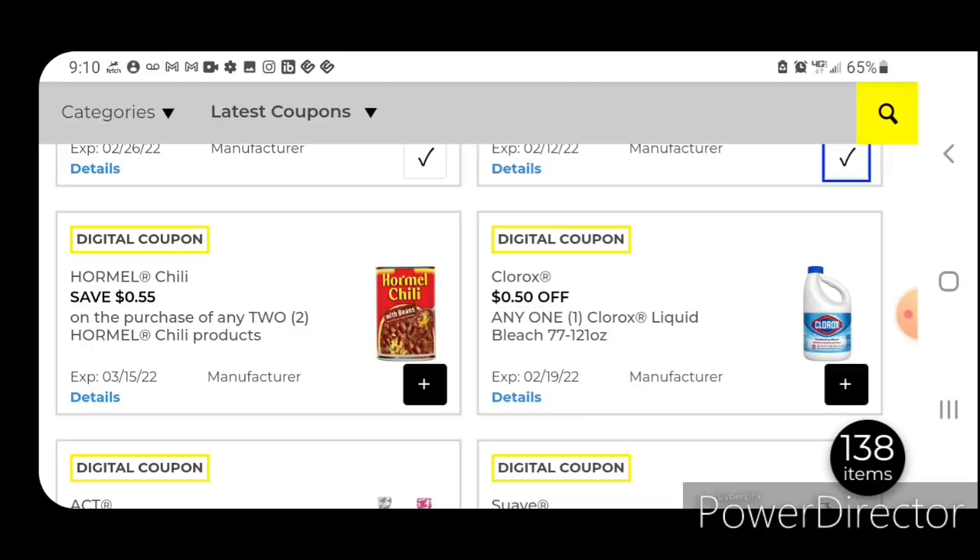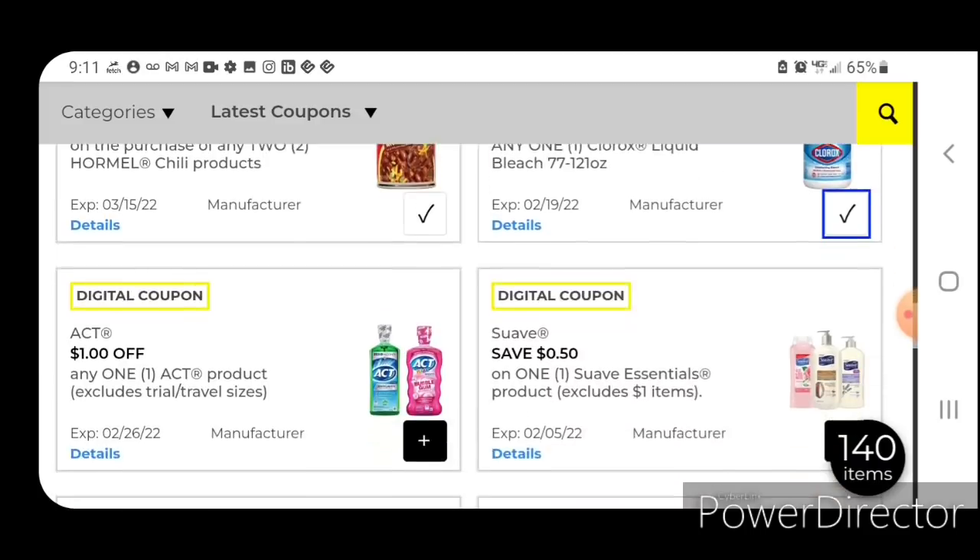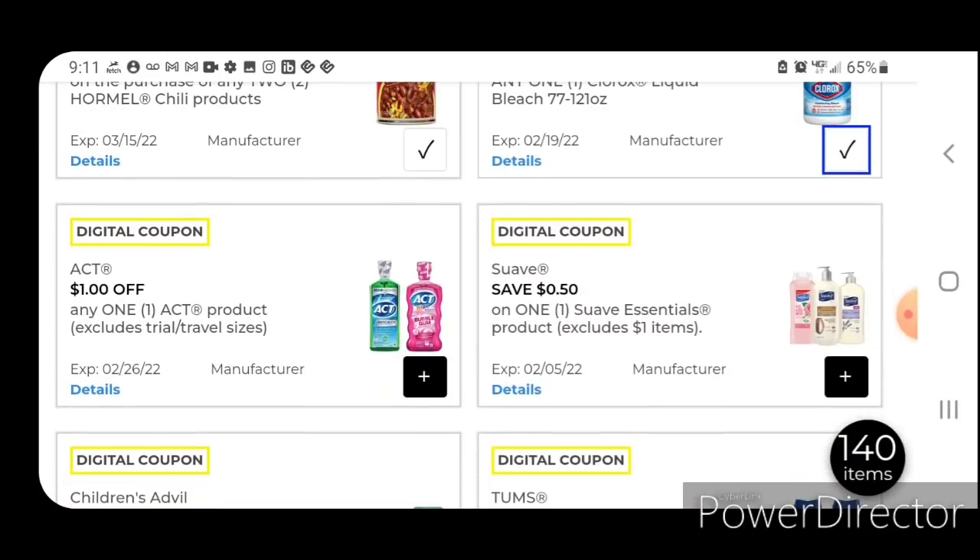55 cents off two for the Hormel Chilis — pick up two, that's $4.10; after the coupon you'll pay $3.55 for two. 50 cents off one Clorox Bleach — these start out at $4.50, so after the coupon you'll pay $4. One off one for the Act Mouthwash — these are priced at $4.00, so after the coupon you're going to pay $3.00.